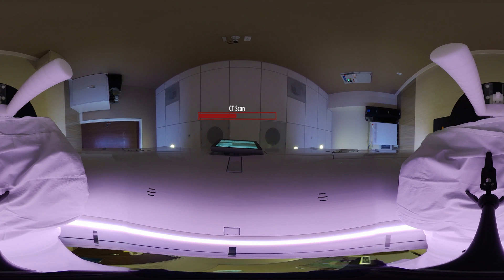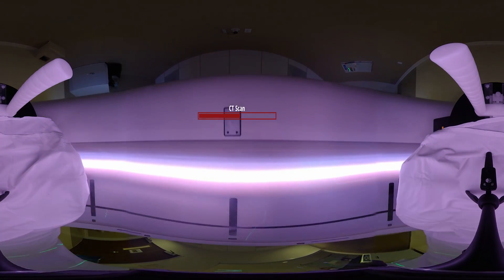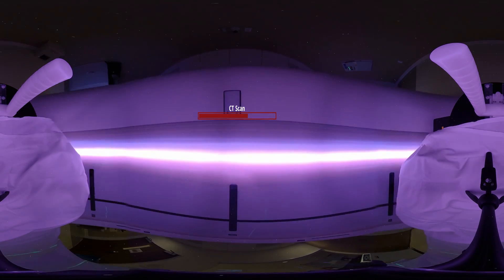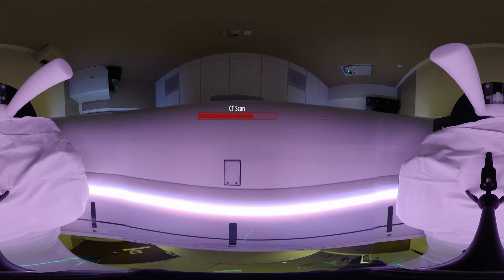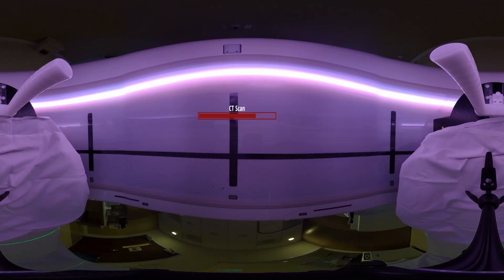This should take a total of two minutes. Here we go. Your scan is all done. We are just lowering your table — give us just one moment.